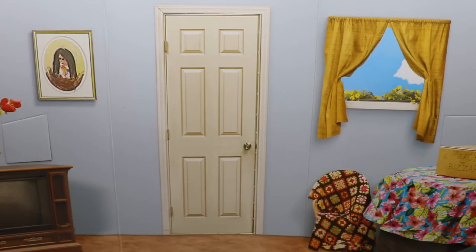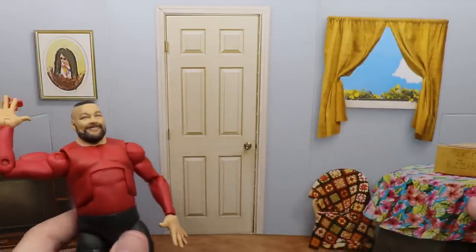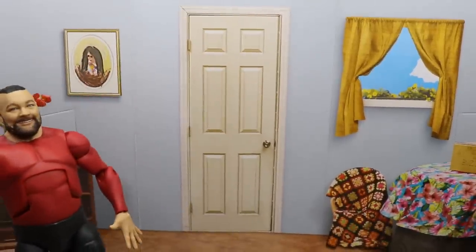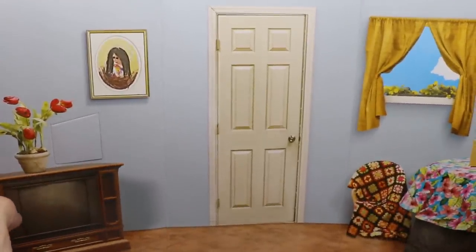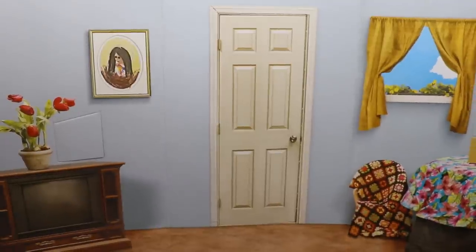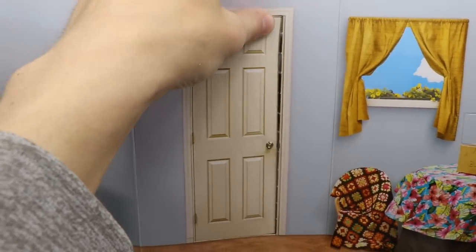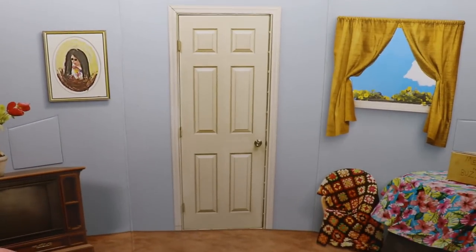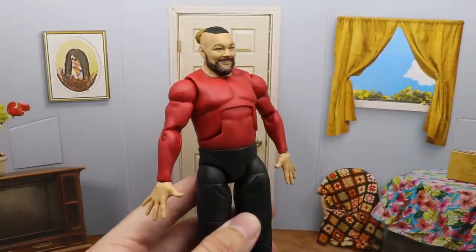Here is Bray Wyatt out of the packaging. You get this nice diorama piece of the Firefly Funhouse that actually works pretty good, especially if you put them on a stand. It would totally work as a standalone diorama. They have little punch-out holes for all of the characters — Mercy, The Boss, Abby the Witch, Rambling Rabbit — and the door is actually workable as well. That is a great accessory.